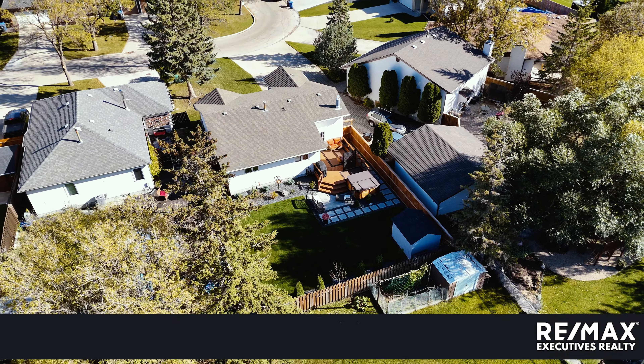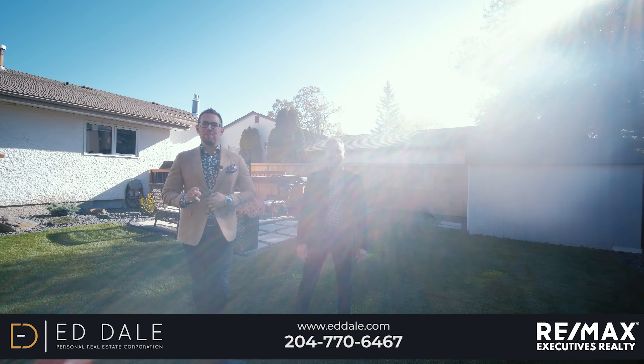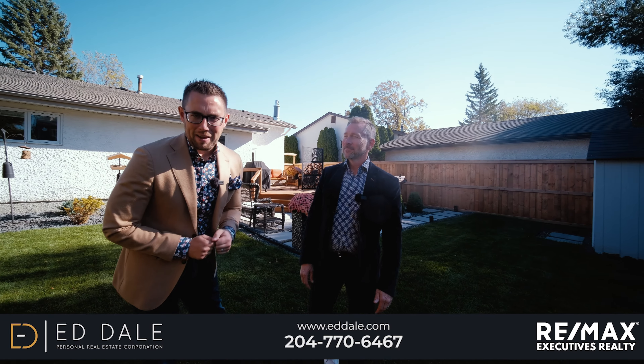Well, that's it for 98 The Bridal Path. If you have any more questions about this home, you can call Ed, Mike, and Stacey with RE-MAX anytime.